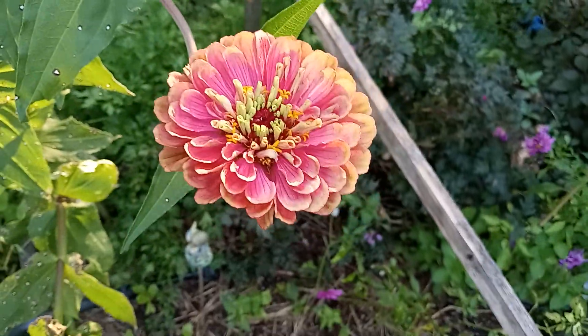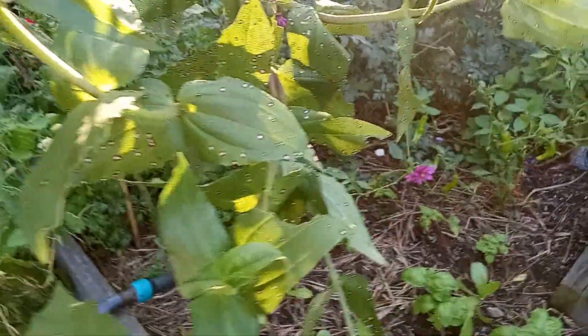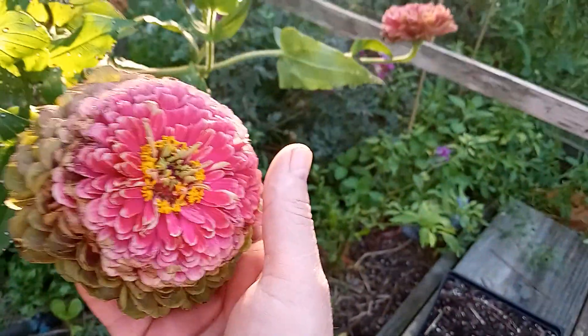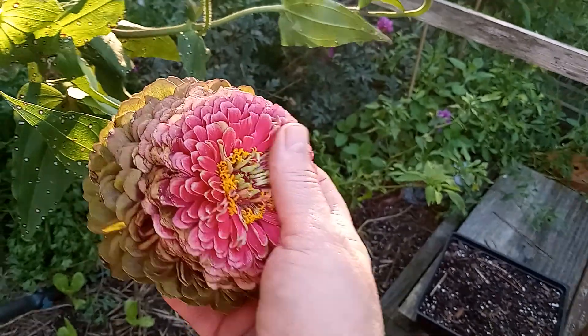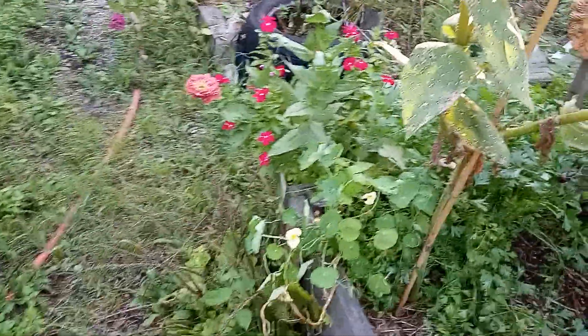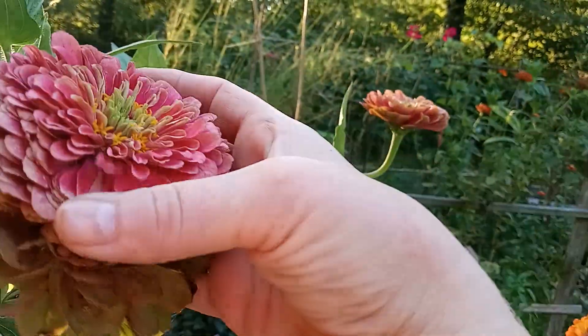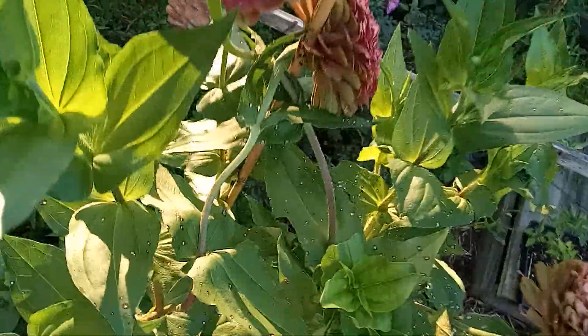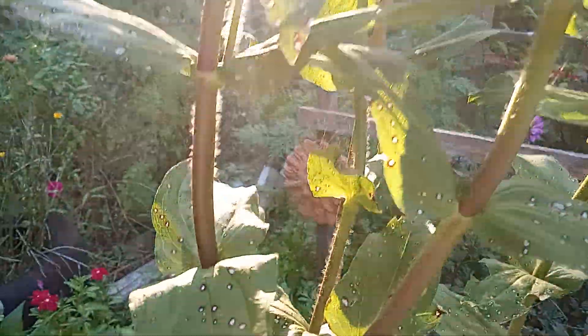These are really pretty. I like them. They are one of the Queen Lime Red series that came up from the seeds I planted. It's like a gigantic muffin top! Isn't she beautiful? So, so pretty. They're like huge muffin tops. I don't always grow zinnias in the garden, that's for sure.